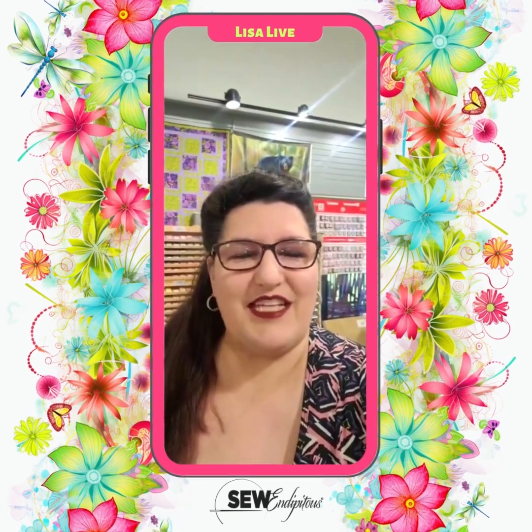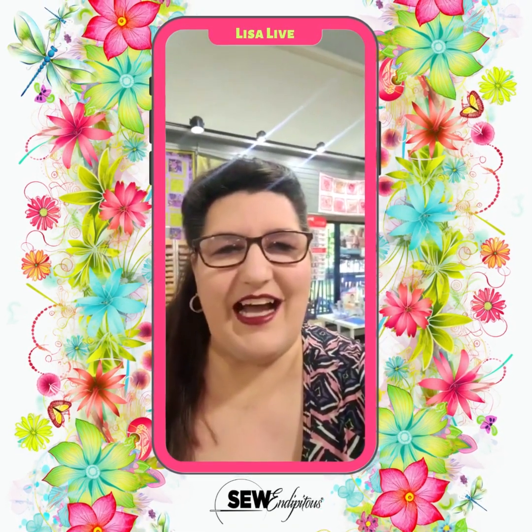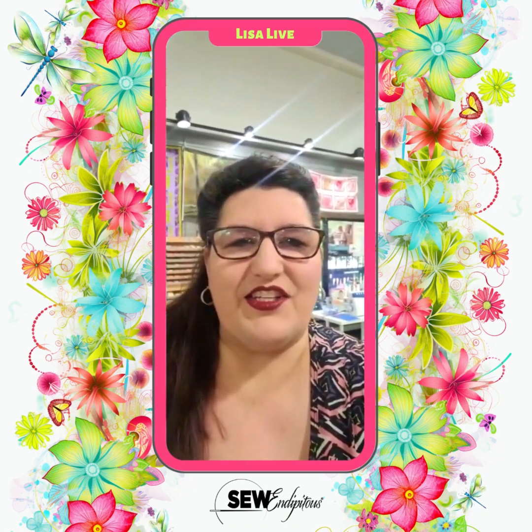Good morning everybody, it's Lisa Baker here at Serendipitous. Happy Tuesday morning! This morning I am super excited to show you some lovelies that have made their way into the shop.